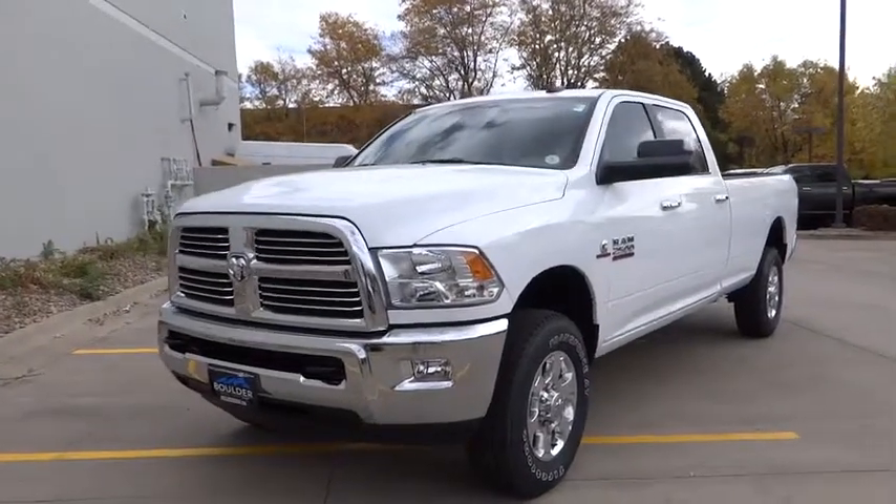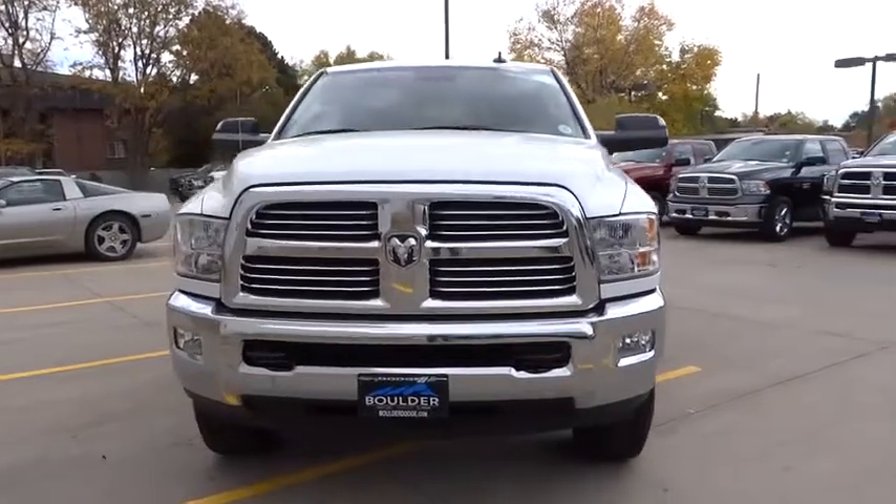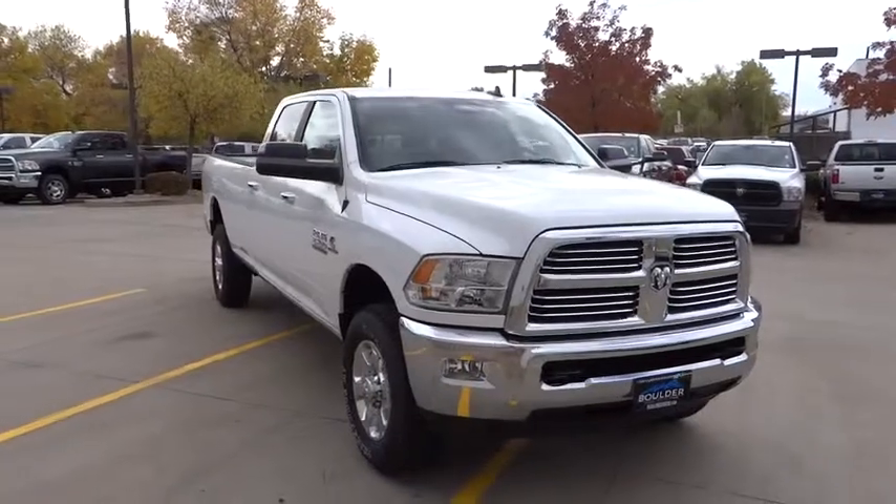2016 Dodge Ram 2500 is the 2010 truck of the year winner. It is the hardest working truck in the tow business. Here are some of this vehicle's great options.